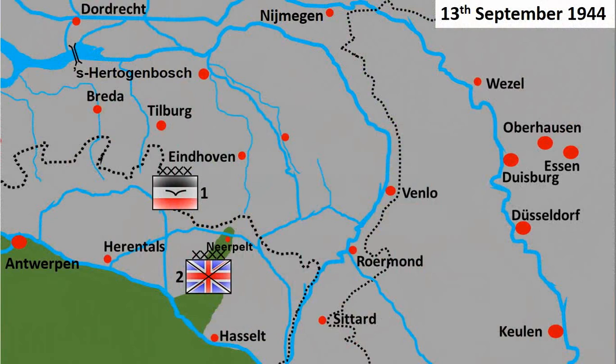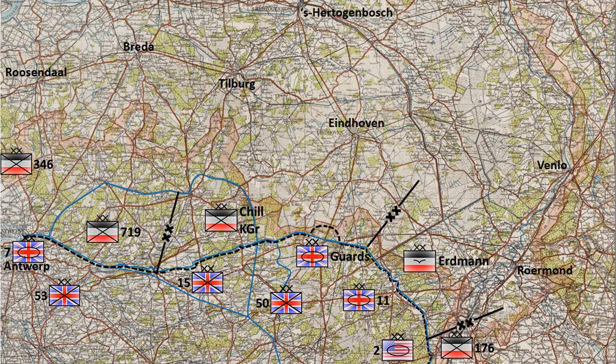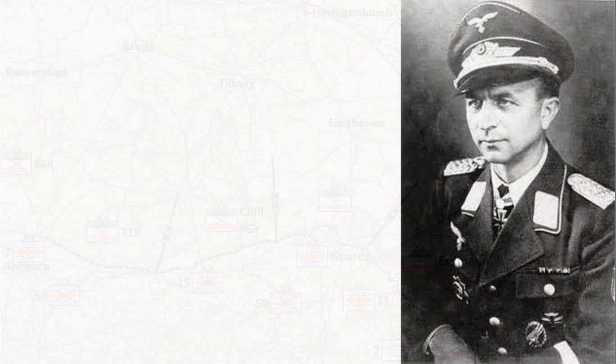The German retreat behind the Muir-Skeld Canal allowed the unshuffling of units, and General Student took this opportunity to remedy the situation at the British bridgehead near Neerpelt. The overstretched lines of Battlegroup Schield made Student realize something had to be done to cope with the emergency at hand. Expecting a large breakthrough to the north, he created a new battlegroup south of Eindhoven to close the gap between Battlegroup Schield and Division Eerdman. Colonel Erich Wolter was the new commander of this battlegroup.